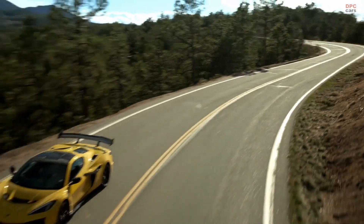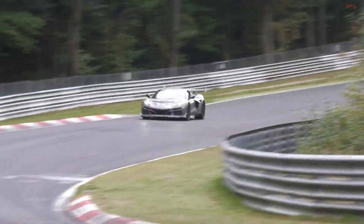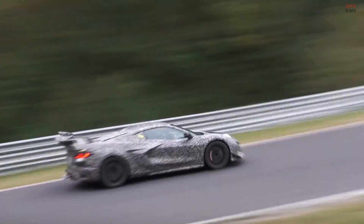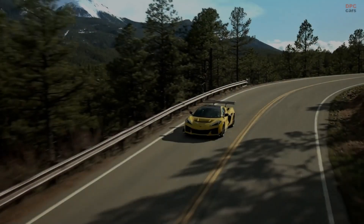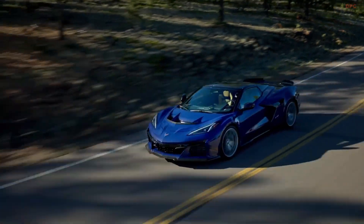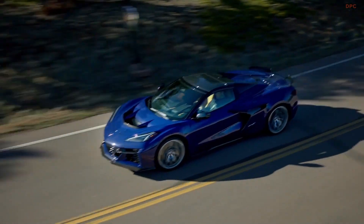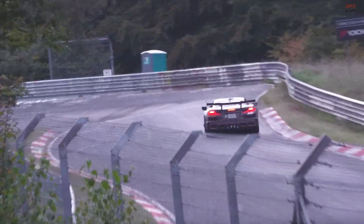The 2025 Corvette ZR1's achievement underscores how modern engineering can overcome traditional constraints. By blending advanced technology, meticulous aerodynamics, and high performance hardware, Chevrolet has proven that rear wheel drive vehicles can compete with and even surpass the acceleration benchmarks set by their all-wheel drive counterparts. This accomplishment cements the ZR1's place as one of the most exciting and innovative supercars on the market today.